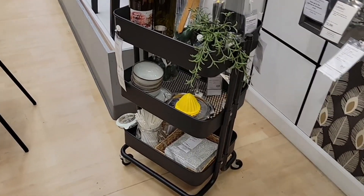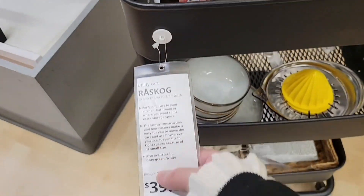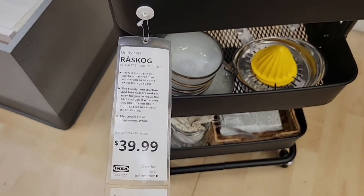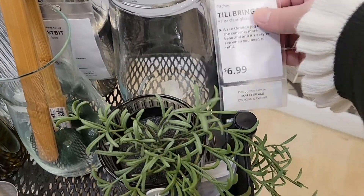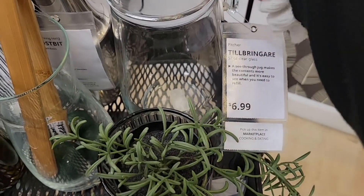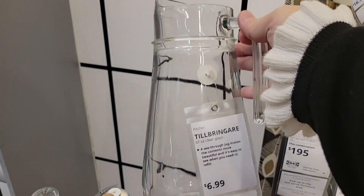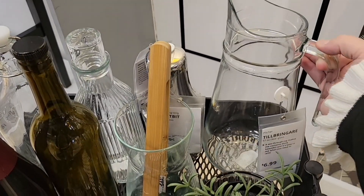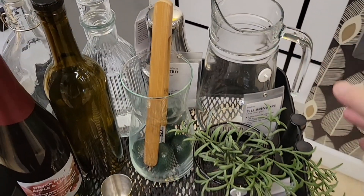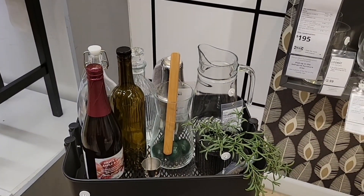That crystal bowl is really cute — especially to put nuts or chips in for snacking. They showed how this cart is displayed — $40 for it. It's like a beverage cart. This glass pitcher is $6.99 — that is not a bad price and I love glass pitchers like that.